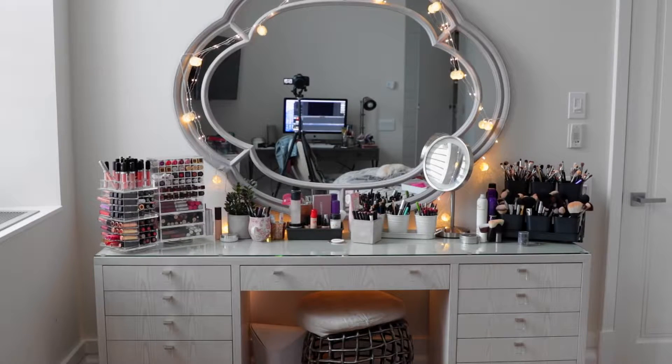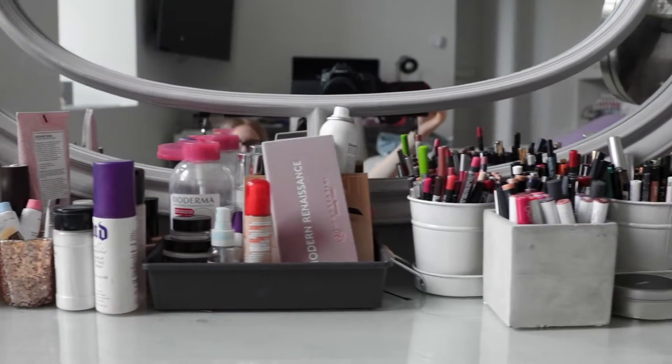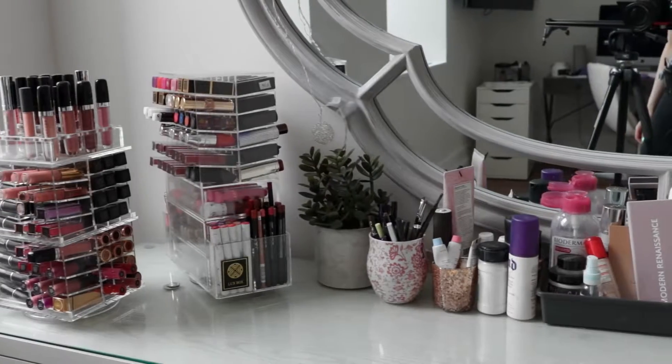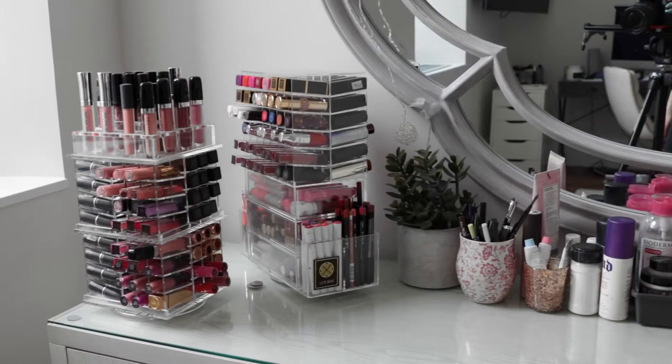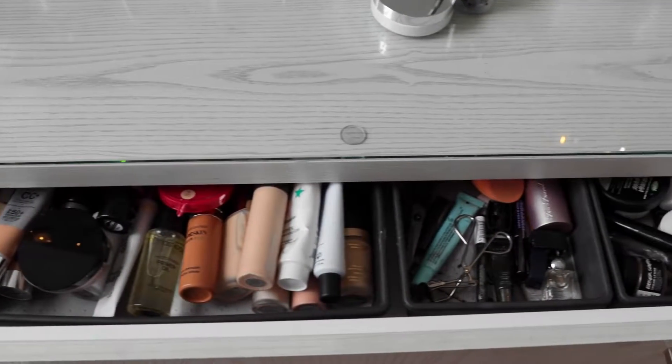So this is an overview of my vanity. It is actually custom made, so unfortunately I can't tell you guys exactly where to buy it. The vanity has five drawers on each side — four of them are a little more shallow, and then the last one is a bit more deep. And then I have one long drawer right in front of me.